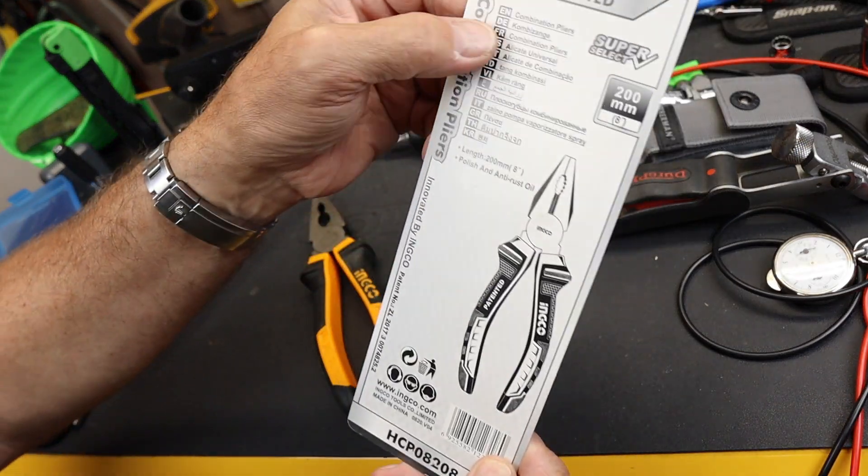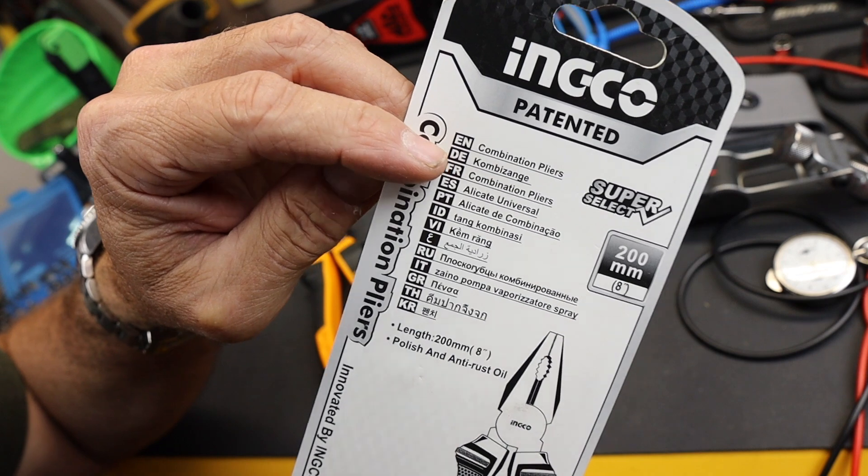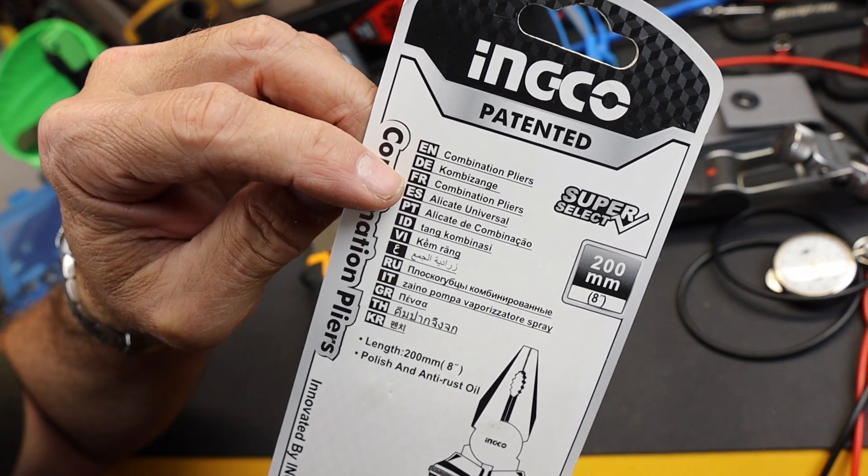And on the back, look at all these — they've got English. These are called the combination pliers. We've got it here in German, and French.